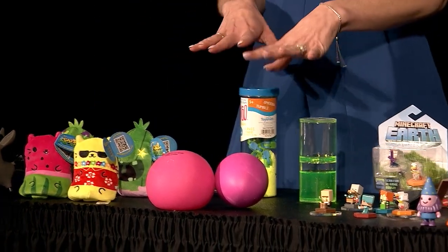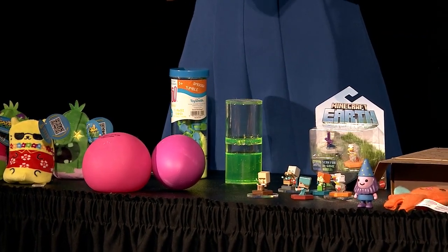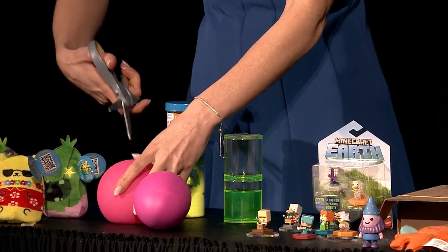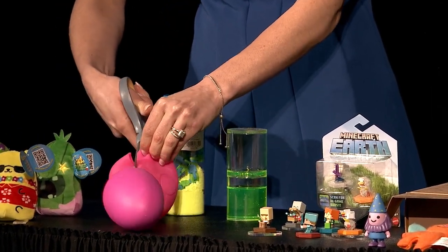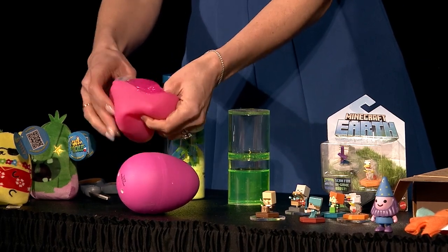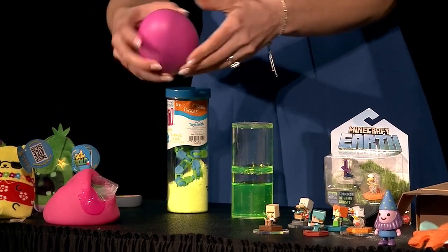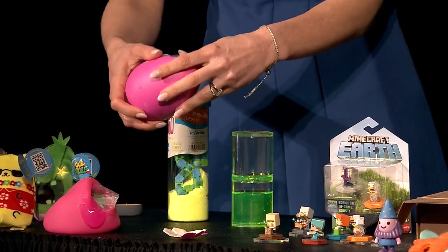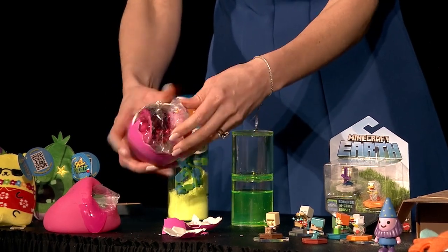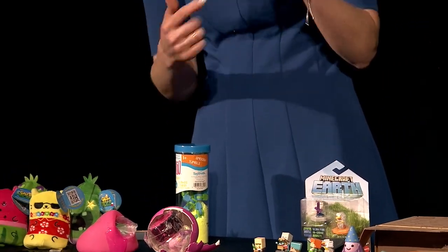Then we have the Oddly Satisfying line from Toysmith. This line is fueled by that trend on social media of tactile sensory experiences. If you cut into the slime ball, you get that nice tactile experience, and inside you've got your slime that you can pull out along with your little squishy collectible. This one is the cracking mystery egg — you break it and it has that nice satisfying feel when you're opening it up, with little surprise key chain collectibles inside. They also have the ooze dribbler, which just mesmerizes you as the ooze dribbles through, and the Flow-Go with wacky tracks.